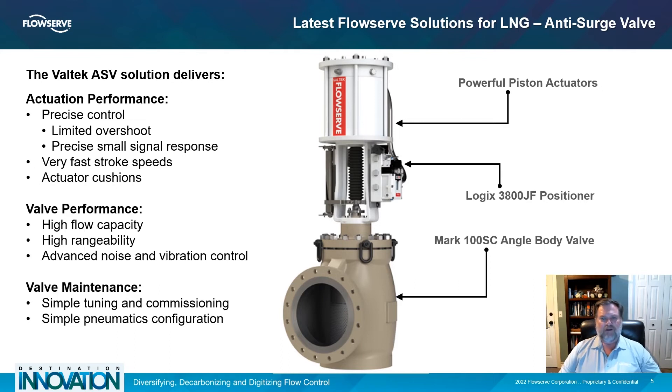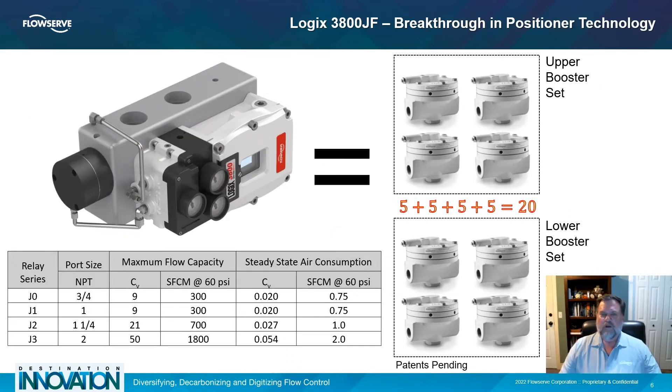The Logix JetFlow is a breakthrough in positioner technology. Coming in four standard sizes, the JetFlow delivers the highest flow volume of any positioner. With a capacity of 21, the size J2 delivers more than enough capacity to replace a bank of eight standard volume boosters.